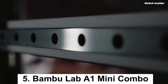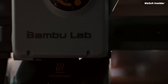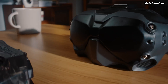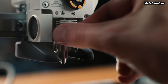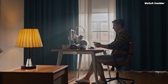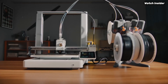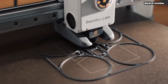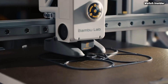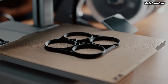Number 5: The Bambu Lab A1 Mini Combo is a standout in the realm of desktop 3D printers, offering an impressive combination of performance, versatility, and user-friendly features. After extensive testing, it's clear that this compact powerhouse is designed for both beginners and experienced users alike. One of the most striking aspects of the A1 Mini Combo is its print quality. With high-resolution capability, it produces intricate details and smooth finishes, making it ideal for everything from prototypes to detailed models.